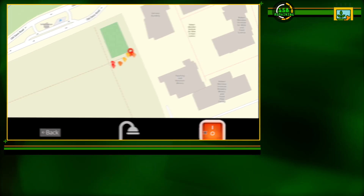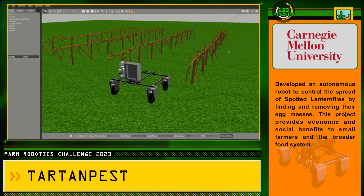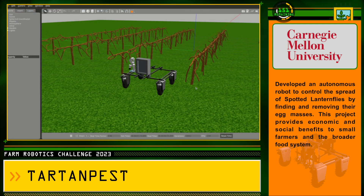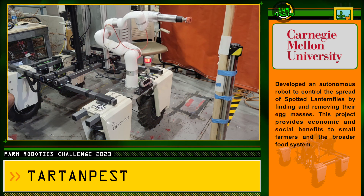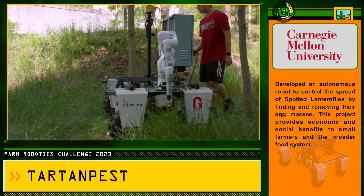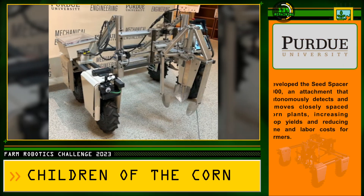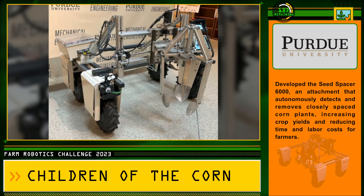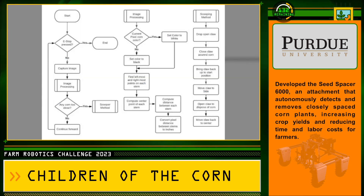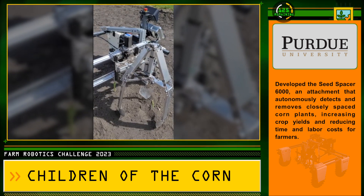We have designed a project which aims to address the spotted lanternfly issue, which especially impacts farmers since they tend to go for economically important crops like hardwoods, ornamentals, and grapevines. As you can see, there is a claw feature that can grasp the plants. There is a sensor that detects where the plants are, and linear actuators and motors that allow this claw to move.